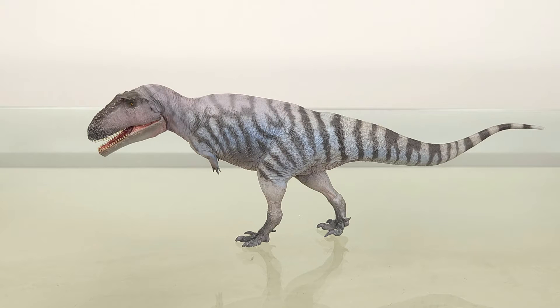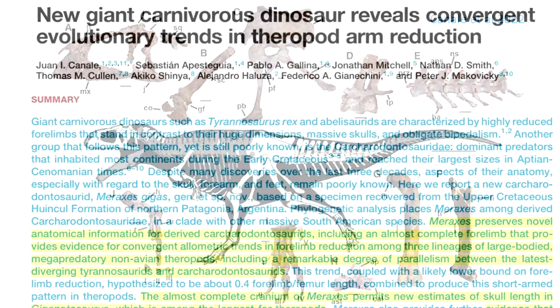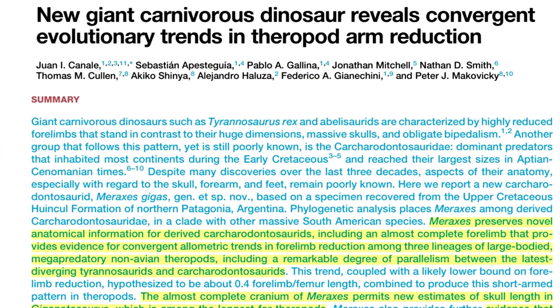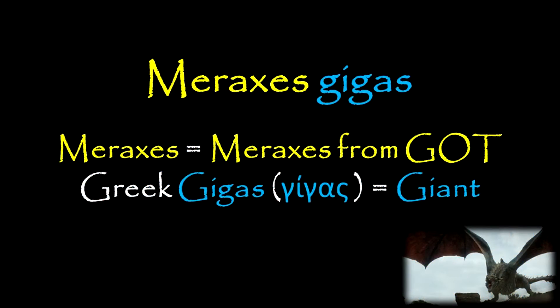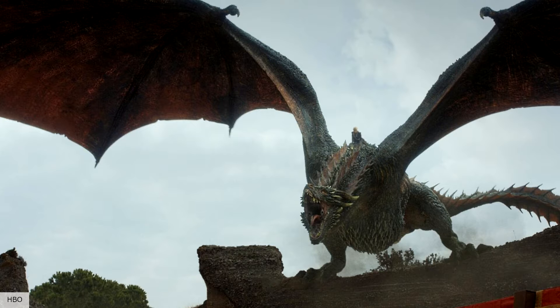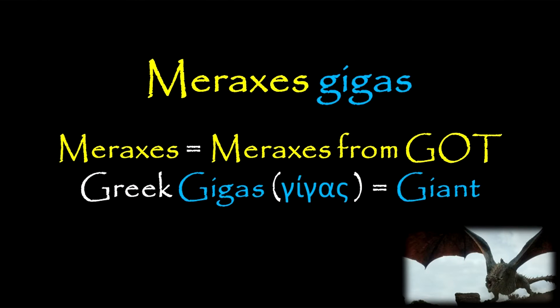Happily, unlike most other Carcharodontosaurids, Meraxes has very good remains, which include an almost complete skull and forelimbs, both rarities in the clade. It was described just last year, in 2022, by Canale et al. Meraxes means, well, Meraxes — in this case it's the dragon from Game of Thrones — and the specific name Gigas is, as we saw in Giganotosaurus, from the Greek gigas, meaning giant.